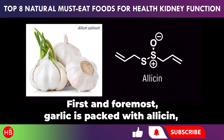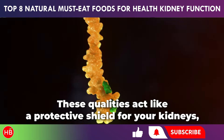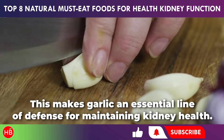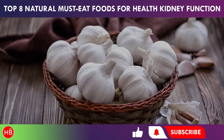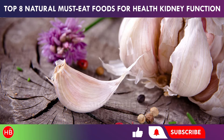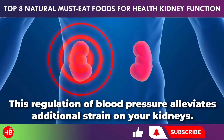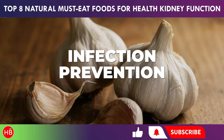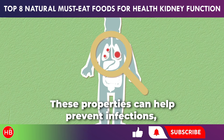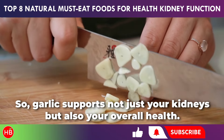First and foremost, garlic is packed with allicin, a powerful compound with robust antioxidant and anti-inflammatory properties. These qualities act like a protective shield for your kidneys, actively reducing oxidative stress and inflammation, which are major contributors to kidney damage over time. The allicin and other compounds in garlic also help relax blood vessels and improve blood flow, regulating blood pressure and alleviating additional strain on your kidneys. Garlic is also a natural defender against infections due to its antibacterial and antifungal properties, which can be particularly helpful for individuals with compromised kidney function.